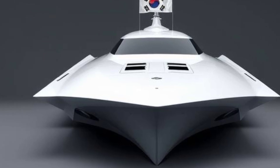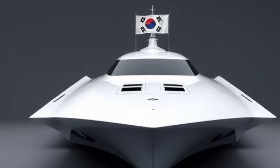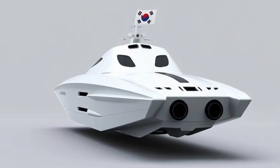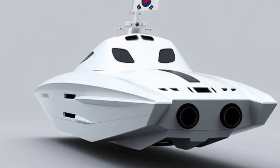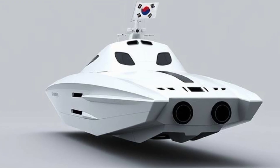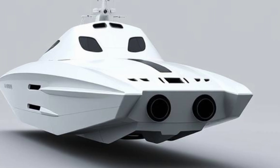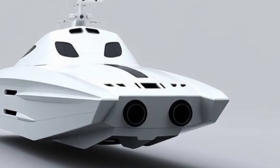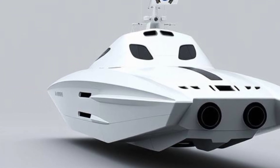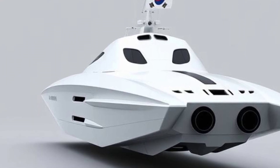By pioneering such designs, South Korea positions itself not just as a consumer of naval innovation but as a contributor to the global maritime industry. The futuristic stealth patrol boat also symbolizes adaptability in a rapidly changing security environment. Unlike conventional warships that require decades-long commitments and massive investments, patrol boats can be built and deployed relatively quickly, ensuring navies can adapt to emerging threats with agility. For South Korea, this is particularly important given the unpredictable nature of regional tensions, enabling deployment against diverse challenges — from state actors and non-state threats to environmental crises requiring rapid response.